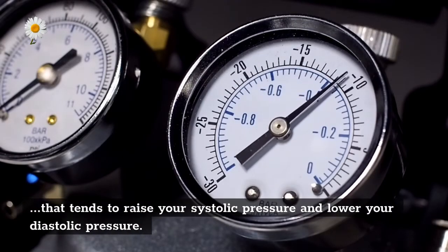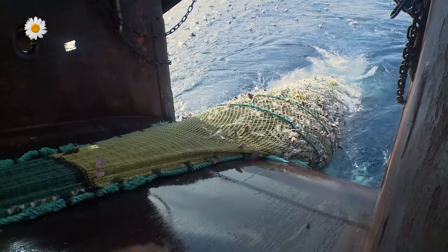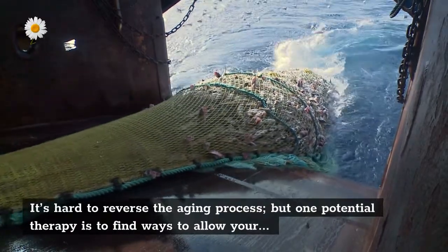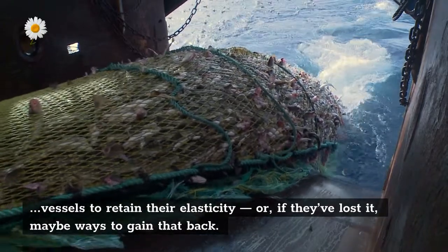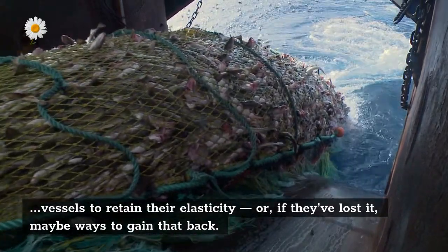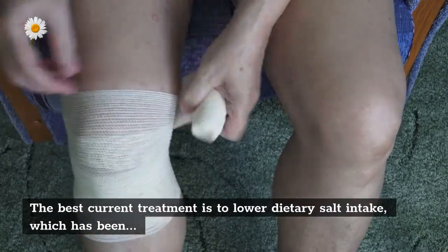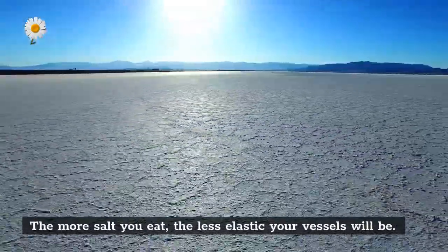As you get older, your vessels become a little more stiff, and that tends to raise your systolic pressure and lower your diastolic pressure. It's hard to reverse the aging process, but one potential therapy is to find ways to allow your vessels to retain their elasticity, or if they've lost it, maybe ways to gain that back. The best current treatment is to lower dietary salt intake.